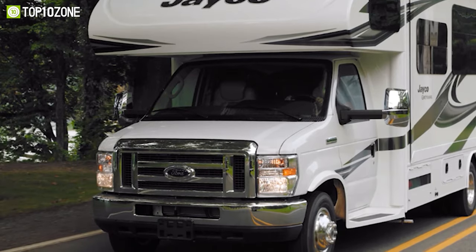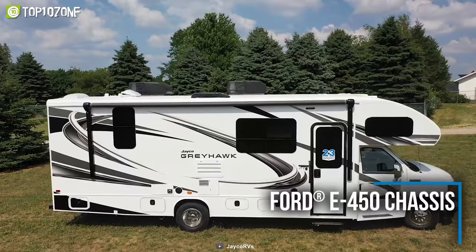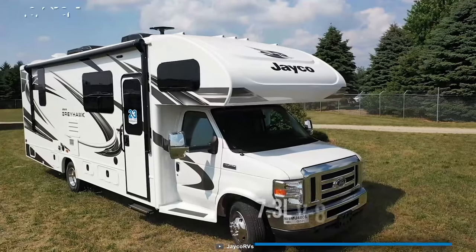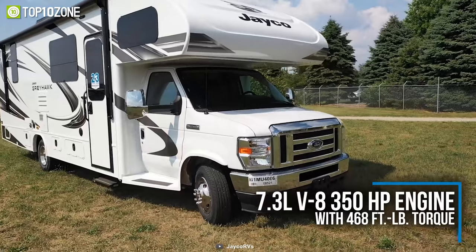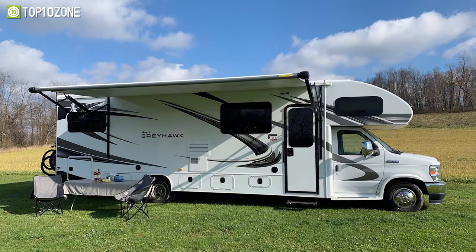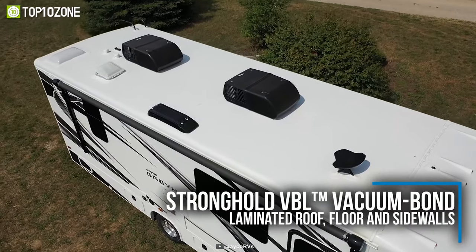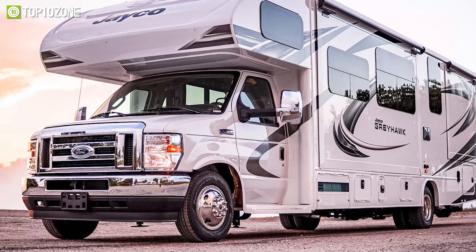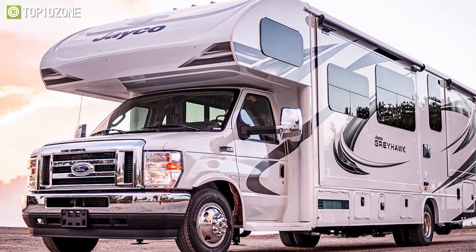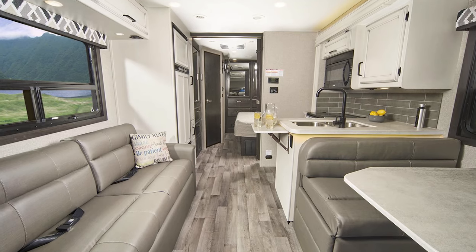Meet the Jayco RV Greyhawk, a spacious motorhome that will make your long, strenuous journeys more bearable. It sits on a Ford E450 chassis and runs on a 7.3-liter V8 engine with 350 horsepower that can take you anywhere from beaches to mountaintops. The exterior features Stronghold vacuum bond laminated roof, floor, and sidewalls with bead foam insulation that will last for years and help maintain an optimum temperature inside.